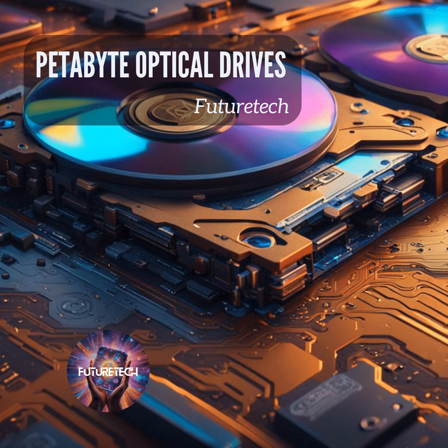They demonstrated successful recording and readout of data on 100 layers with a layer-to-layer distance of just one micrometer, which is incredible. The potential is truly remarkable — they can stack multiple nanoscale disks onto arrays. It's endless.